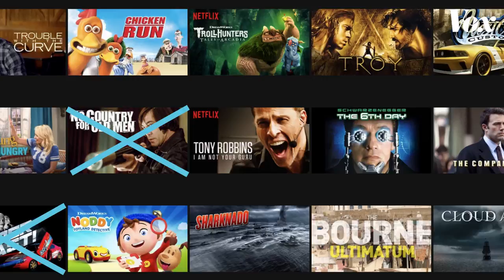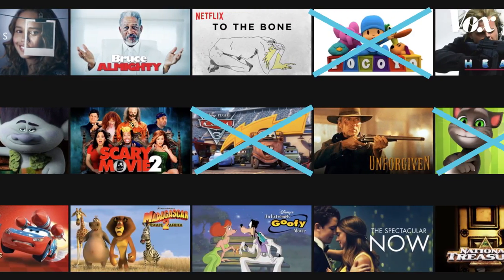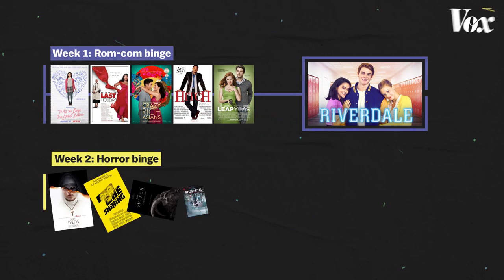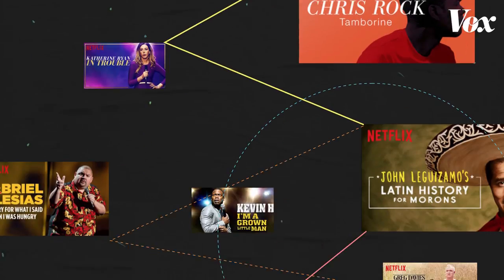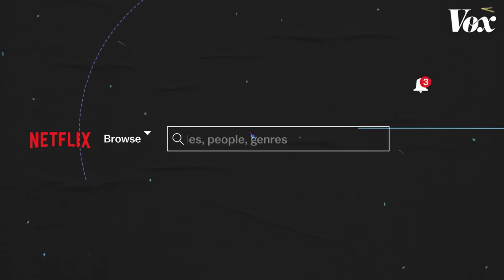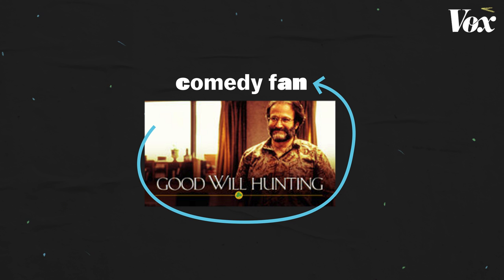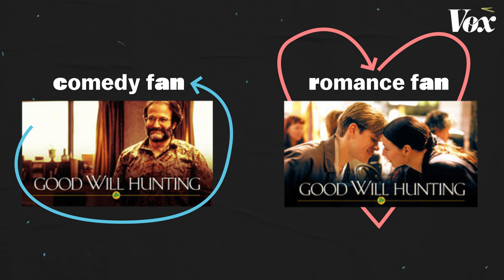But the process doesn't stop there. Netflix still has to figure out which thumbnails work best for each user. A-B testing is executed again and again. You'll regularly see changes in your thumbnails based on your engagement with previous titles. On the most basic level, if you're a fan of comedy and you've watched a bunch of stand-up specials, when you search for Good Will Hunting, you may get a thumbnail with Robin Williams — a famous comedian and one of the movie's main characters. For people more into romance titles, they could be shown the cover art with the two leads kissing.